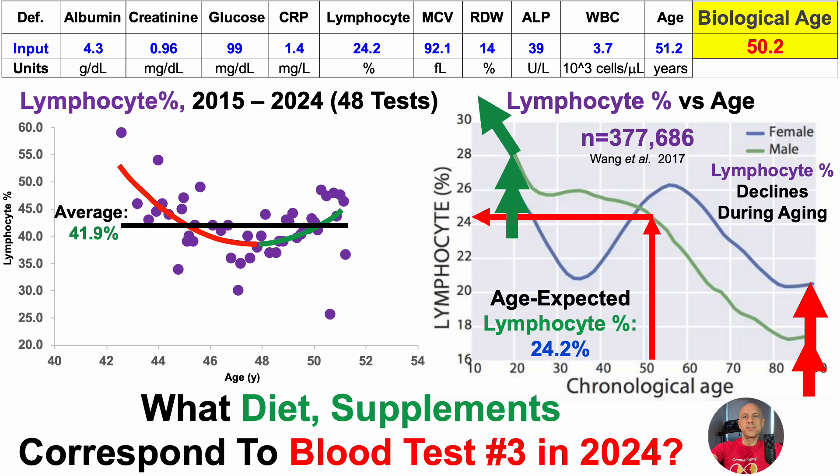My average lymphocyte percentage over these 48 tests is 41.9%, which would still put me at relatively youthful when considering that the lymphocyte percentage declines during aging. In addition to body weight, diet and supplements may be contributing to these data. So how does the diet and supplement approach correspond to blood test number three in 2024? In the interest of time, I'll cover that a week from today on May 19th.